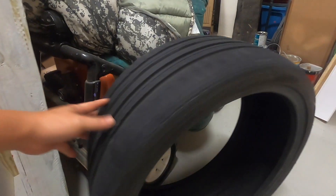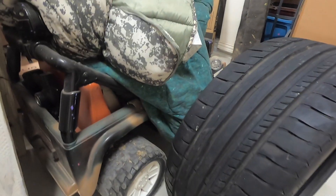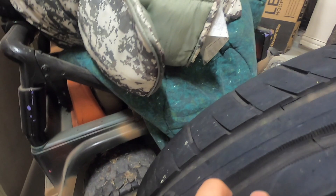At one-fourth of the price, you just can't go wrong with these tires. They're used, but as long as you check them out to make sure they're all good — no tears or issues with them — tires are pretty tough.